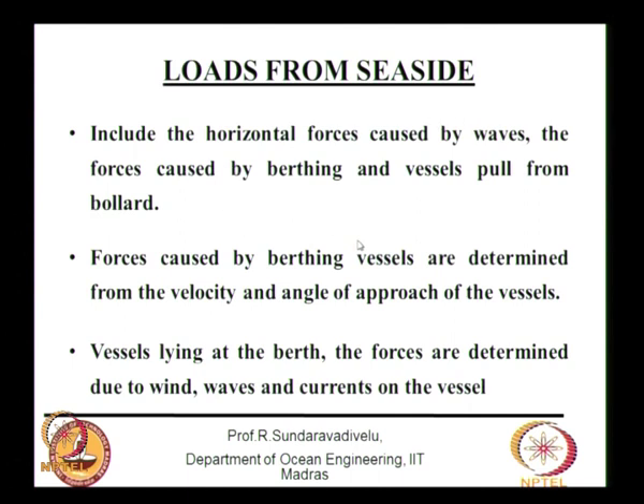Loads from the sea side include horizontal forces caused by waves and by berthing vessels. The berthing force depends on the velocity and angle of approach of the vessel — basically proportional to the square of the velocity and the mass of the vessel. For vessels lying at the berth, mooring forces are determined from the effects of wind, waves, and currents acting on the vessel.